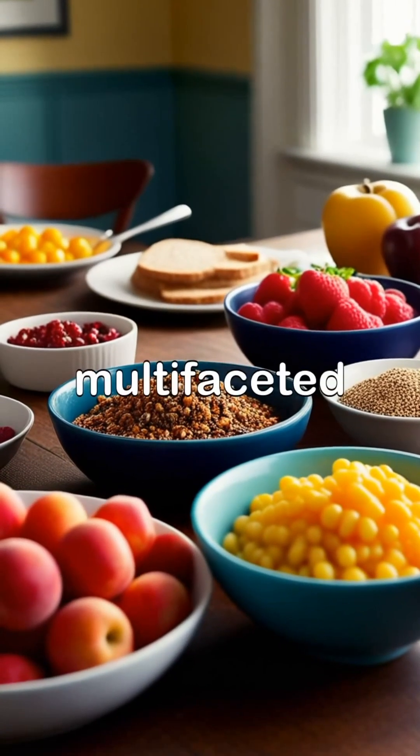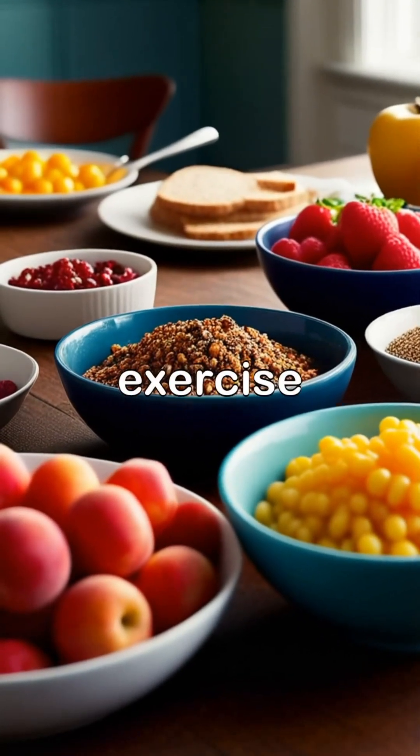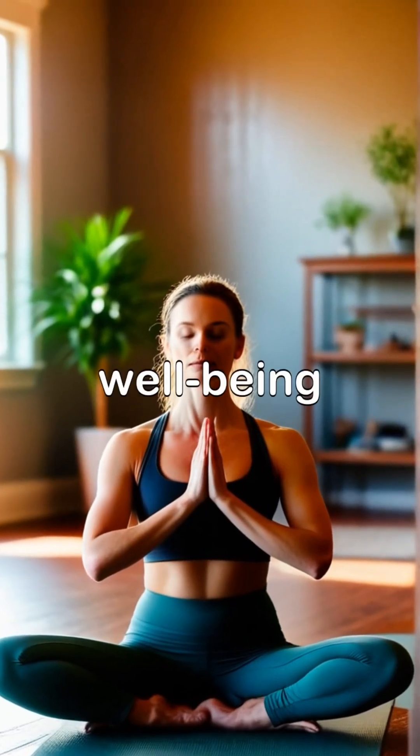Living with heart failure requires a multifaceted approach, including a heart-healthy diet, regular exercise, stress management, and emotional support to maintain overall well-being.